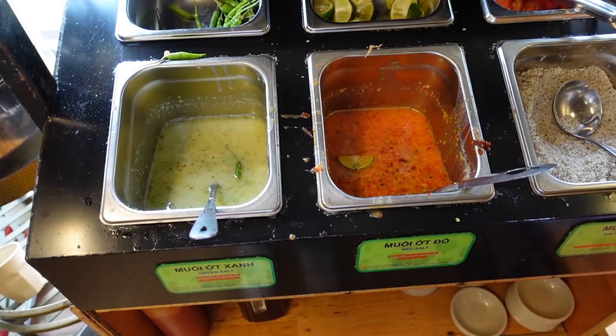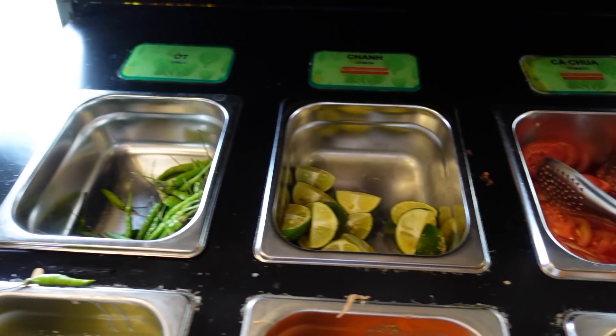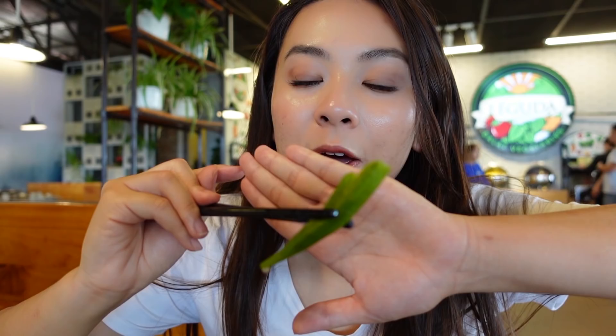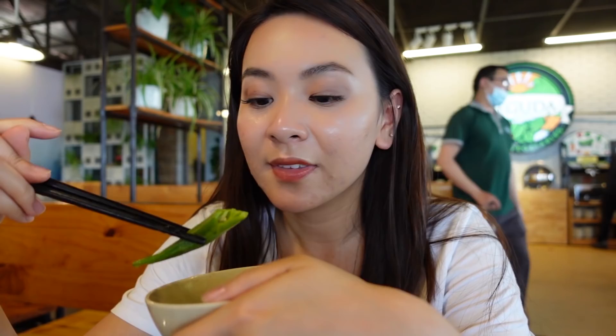They also have vegetarian broth and normal broth so you can choose whatever you want. If you are vegetarian, you can just order the vegetarian broth and take some veggies from the trays. They have a lot of sauces — peanut, fried onion satay, lemon, chili, tomato, salt and pepper. My favorite veggie here is called okra — it's very slimy inside but crunchy and soft at the same time on the outside, very good for your health. I recommend you try this when you come to Vietnam.